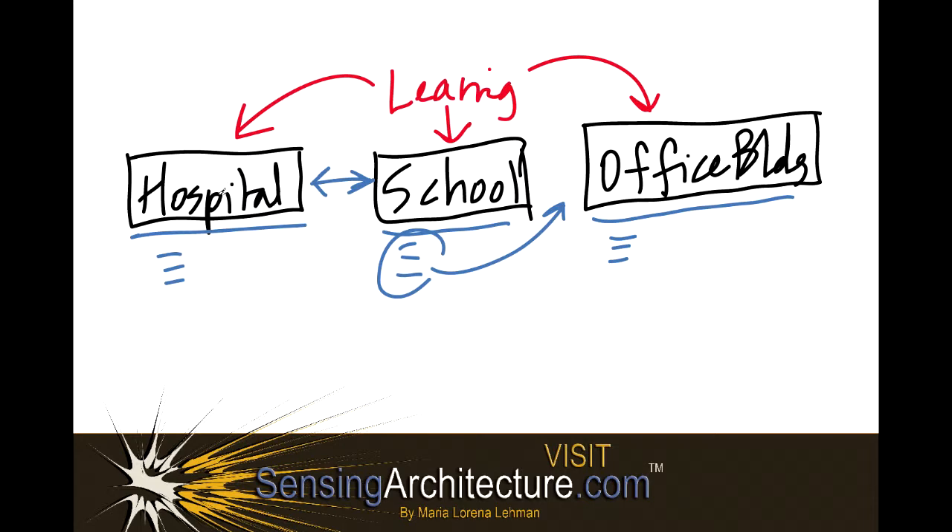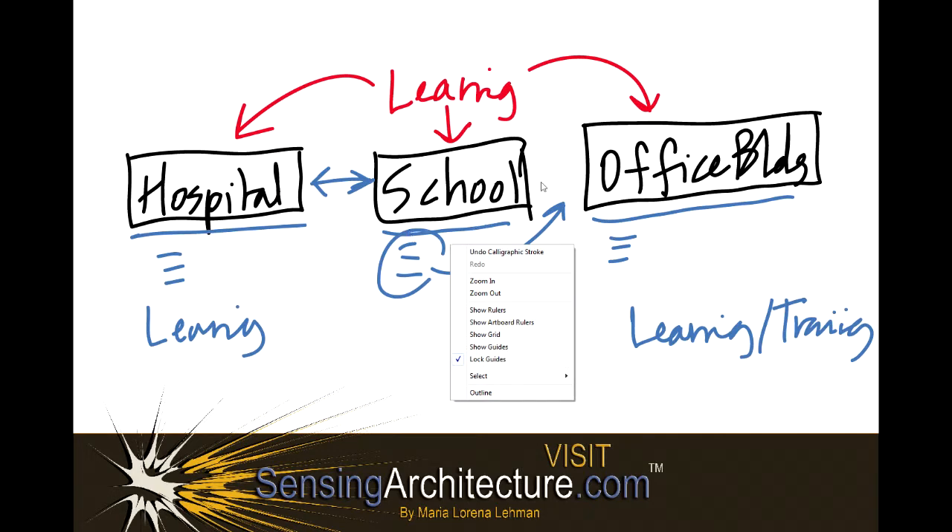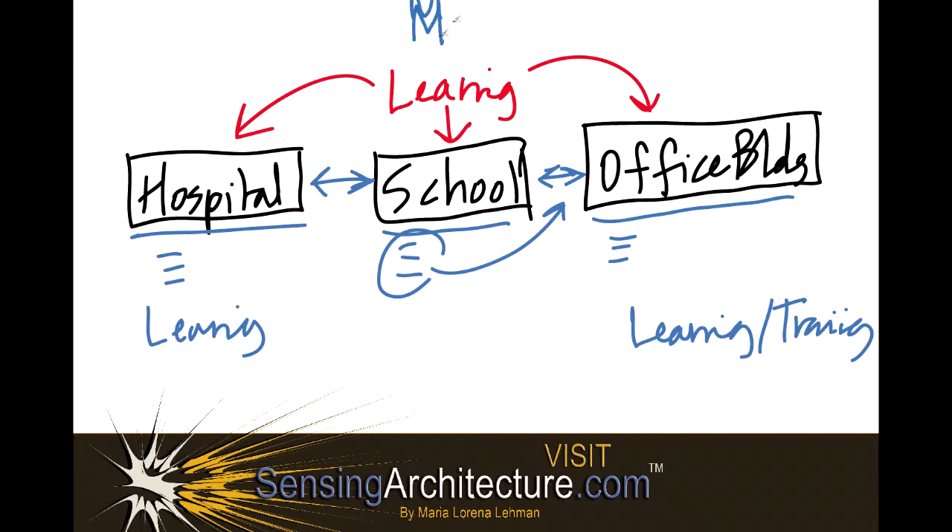Also, the medical staff are learning as well — while working on patients, they are learning from each other, communicating, and many times learning on the fly. Within an office building, there are often projects going on where learning and brainstorming needs to take place, conferences may be going on, and other types of training. So what we learn within a school about learning and teaching can actually help hospital designs, office designs, museum designs, and the list goes on.